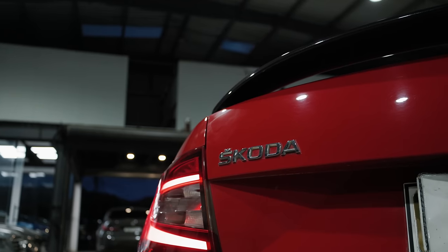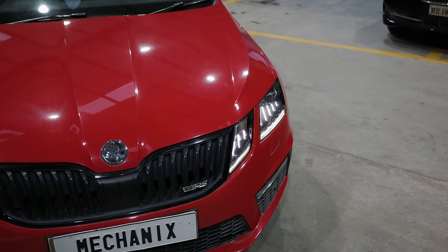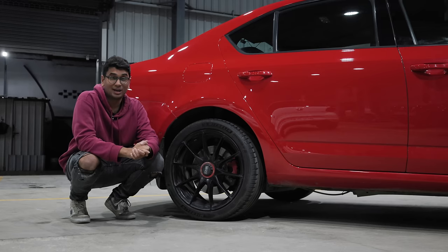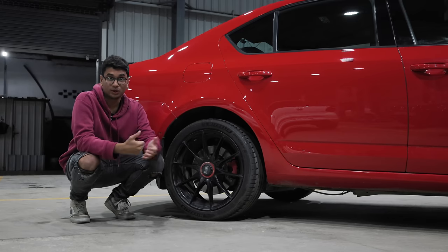It runs like a completely bone-stock car — there are no error codes, no problems while driving. You won't even understand that it's all-wheel drive if you just hop into it without knowing what it is.